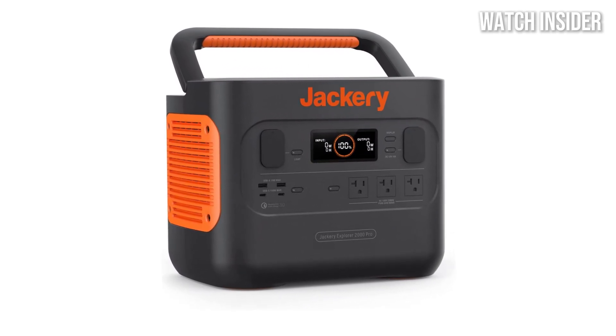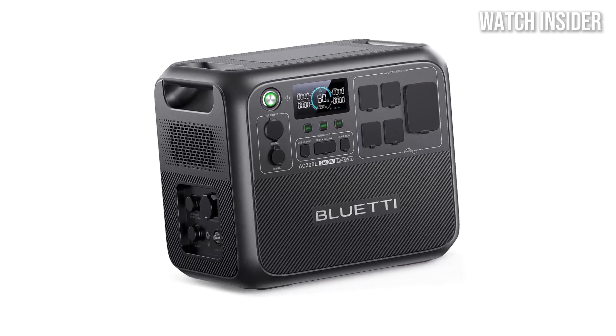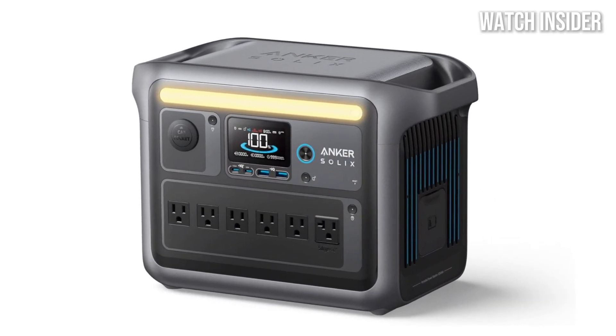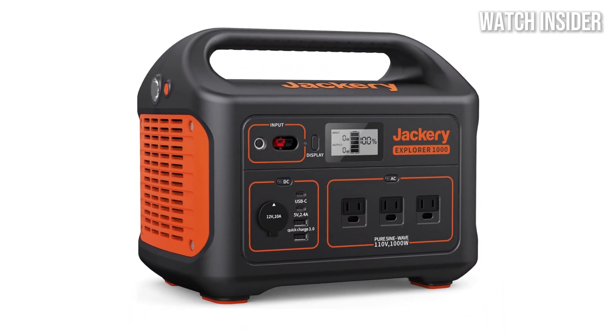Hey everyone! Welcome to our rundown of the best portable power stations for 2025. Whether you're gearing up for camping trips, preparing for emergencies, or just need reliable backup power on the go, we've got you covered. These power stations combine portability, performance, and convenience to keep your devices charged and ready anytime, anywhere.